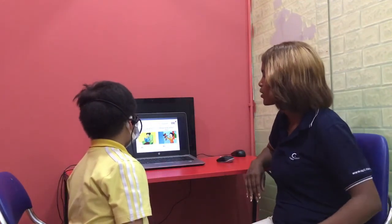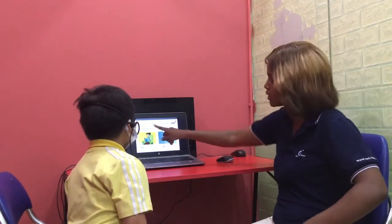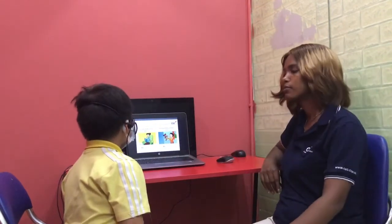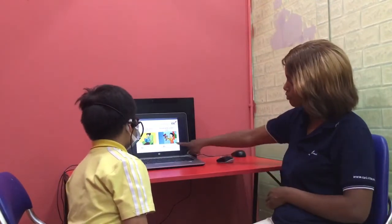Teacher: Whose book is this? And whose teddy is this? Student: This is mom. This is baby. It's mom's book. And he's baby.